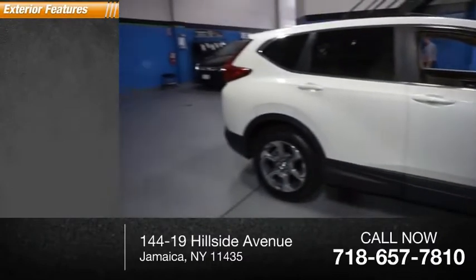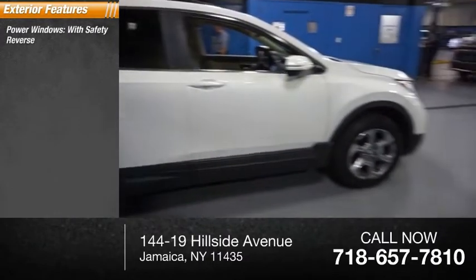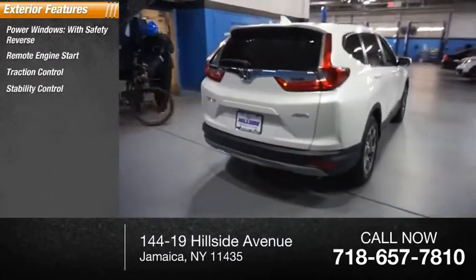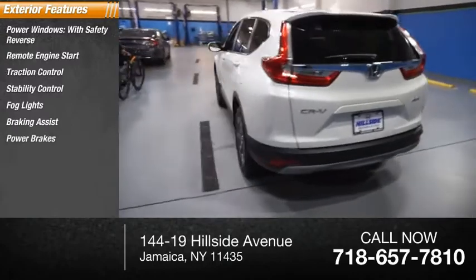Here are some of this vehicle's great options: power windows with safety reverse, remote engine start, traction control, stability control, fog lights, braking assist, and power brakes.